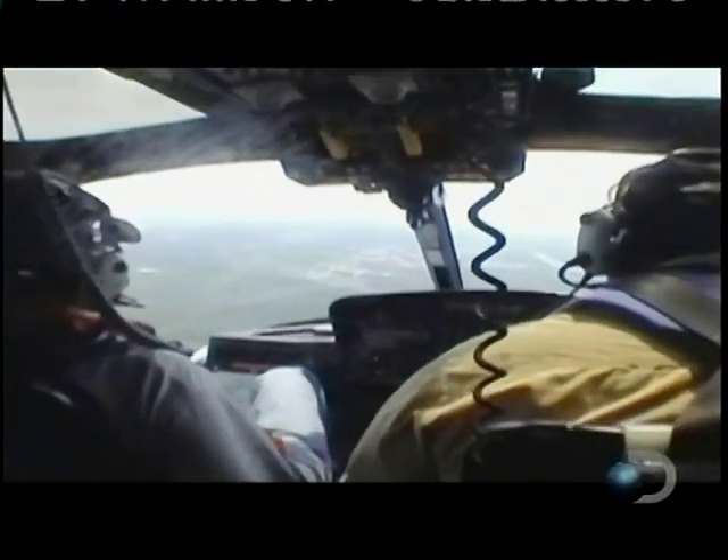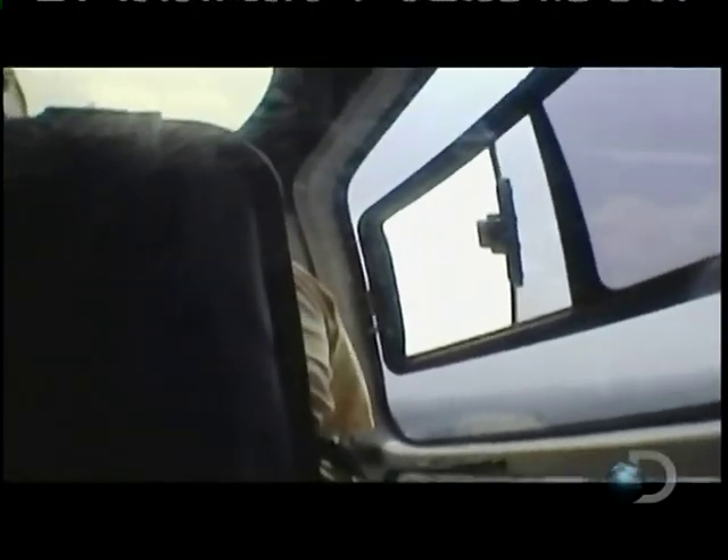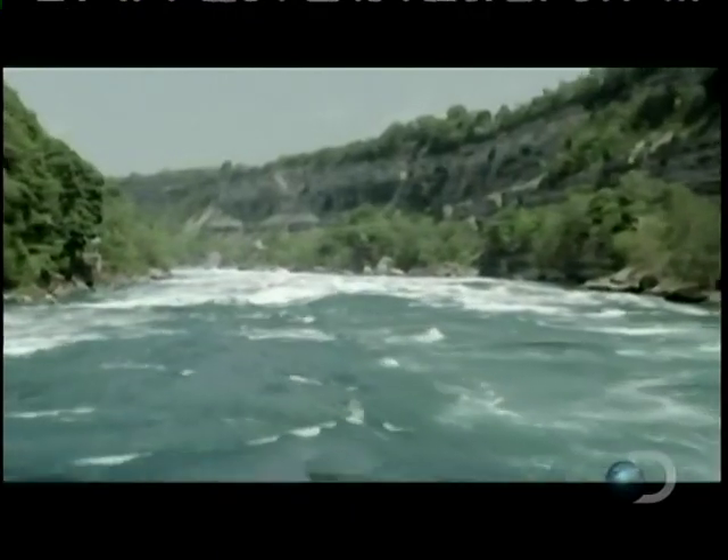The wind is starting to pick up. A wild gust could put this team's lives at serious risk. It's a treacherous flight over the Niagara River, but they need to get shots of this white water. These rapids are rated class six — that is the highest rating. Boating of any kind is strictly prohibited.